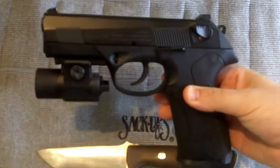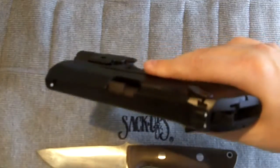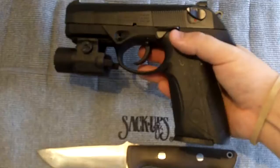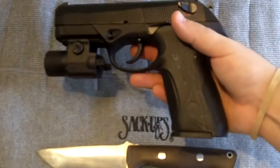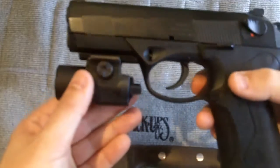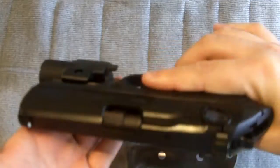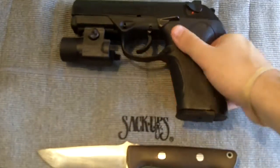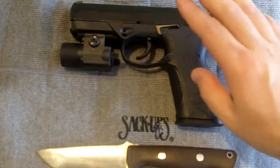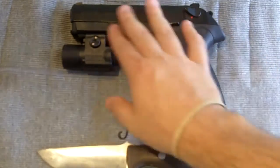For me, definitely, that would be my Beretta PX-4 Storm. I've put a couple thousand rounds through this gun and I can definitely say I'm pretty accurate with it and I feel confident with it. So this is my favorite gun mainly because of that reason. I have it equipped with a nice little Streamlight, since this is the gun I would use to protect myself against home invaders. It's a PX-4 Storm Beretta in 9mm, full size.